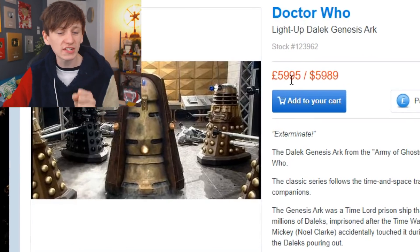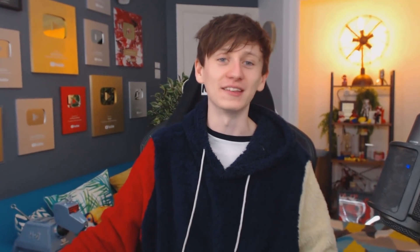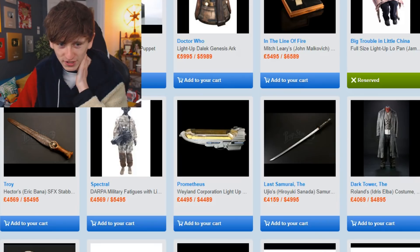The Genesis Ark is about this big. It's on sale for £6,000 — or $6,000 — which sounds very expensive, but it does light up. If I was very rich and had a much bigger house, I would 100% get that and just have it in the hall. That is amazing.